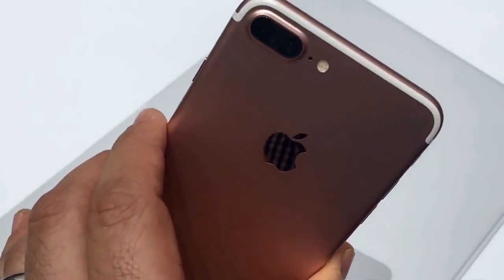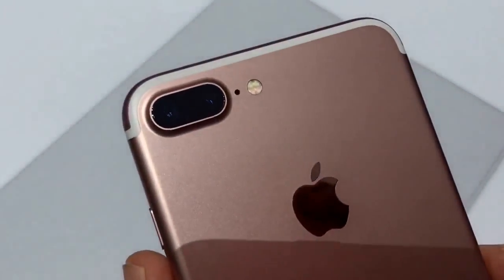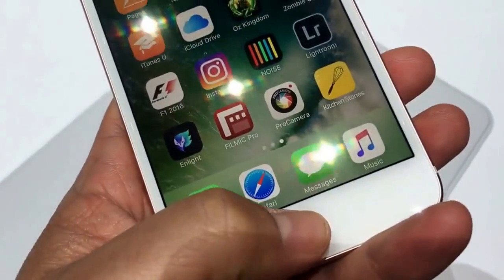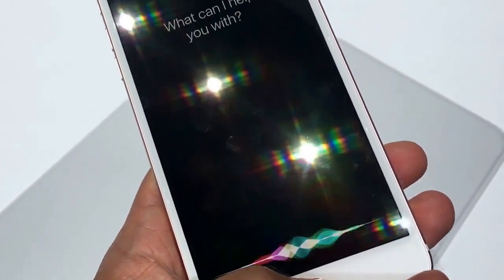These also are IP67 water resistant, and yes, there are the dual cameras on the back. The other big feature on both of the iPhones is a home button that doesn't even press — you press down and you can feel it like force touch.